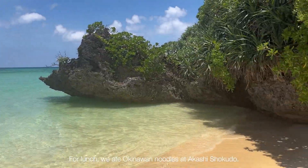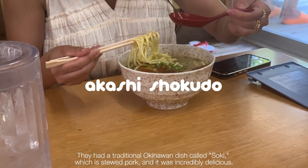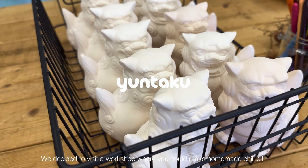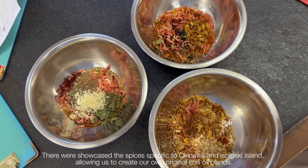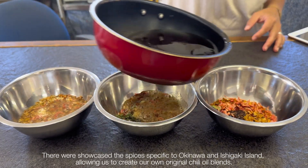For lunch we ate Okinawa noodles at Akashi Shokudo. They had a traditional Okinawa dish called soki, which is stewed pork, and it was incredibly delicious. We then decided to visit a workshop where you can make homemade chili oil. They showcase spices specific to Okinawa and Ishigaki Island, allowing you to create your own original chili oil blends.